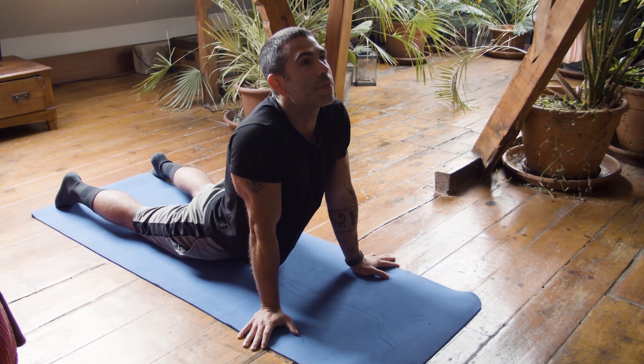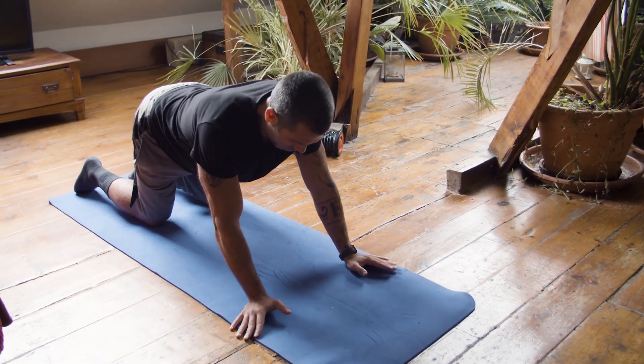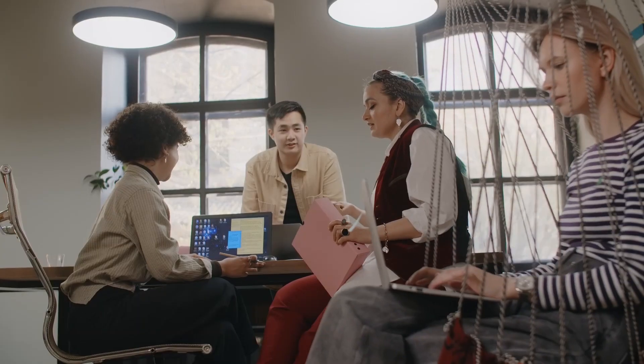Yoga, Pilates, and other forms of exercise can be beneficial for posture improvement. With practice, you can train your body to maintain good posture naturally, and you'll feel more comfortable, confident, and healthy in the long run.